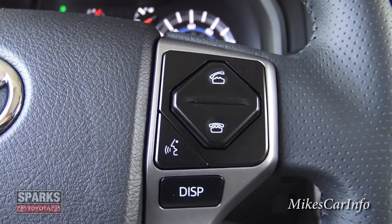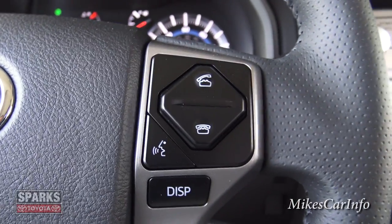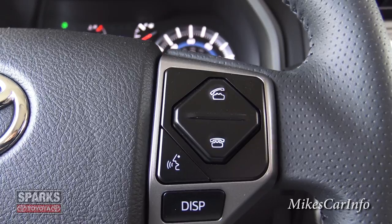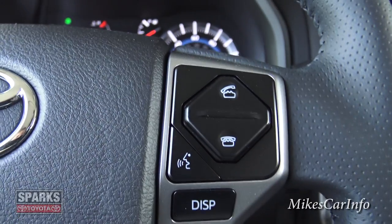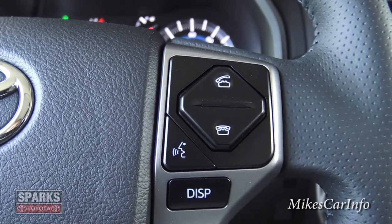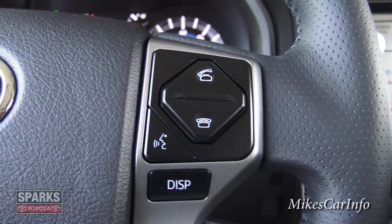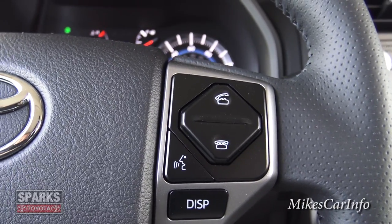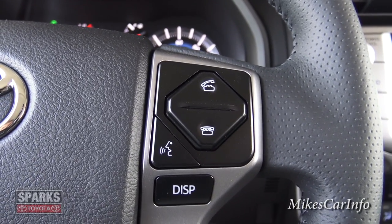So you're driving along, the radio is playing, all of a sudden the radio dims down and you start hearing a ringing sound — that's somebody trying to call you. You answer the call by pushing that button, have a conversation, and when you're done push this button to hang up. Really good safety feature — keeps your eyes on the road and hands on the wheel while taking calls. If you need to make a call, push this button and say 'call a specific person' — like 'call John Smith' — or you can say the numbers to dial. You can also use voice recognition to control your radio. It's a great convenience feature but also a really good safety feature because you stay productive while maintaining focus on your driving.